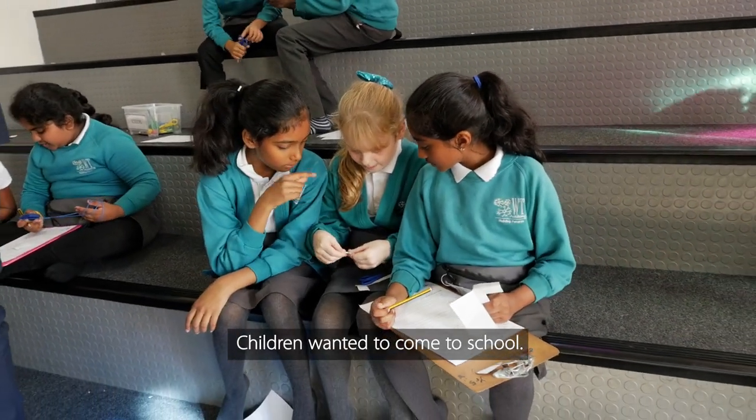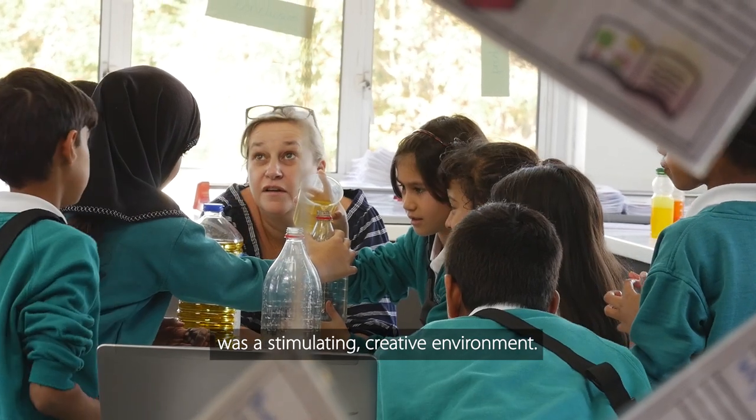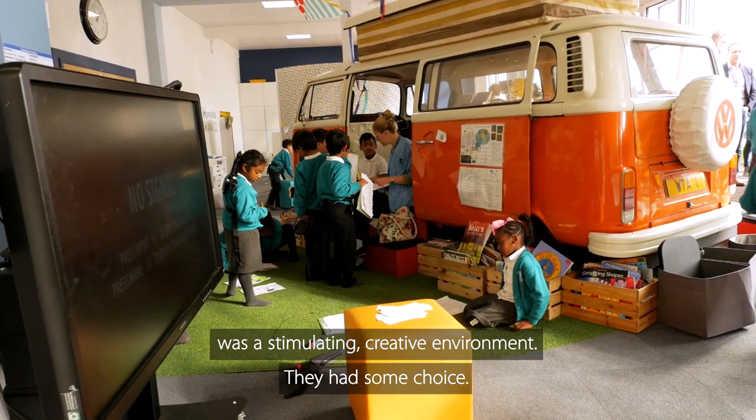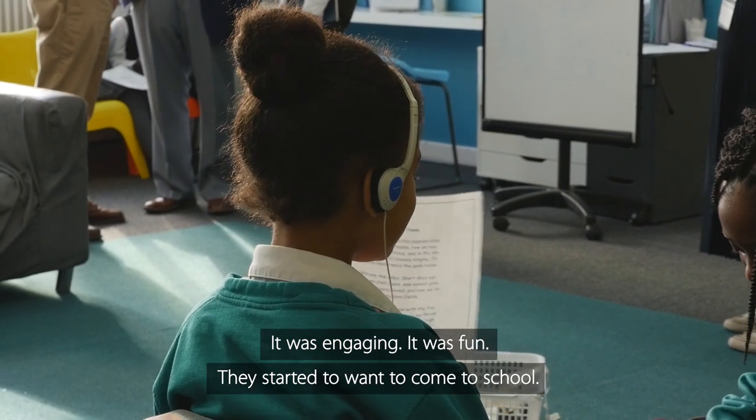Children wanted to come to school. They wanted to be at school because it was a stimulating, creative environment. They had some choice. It was engaging. It was fun. They started to want to come to school.